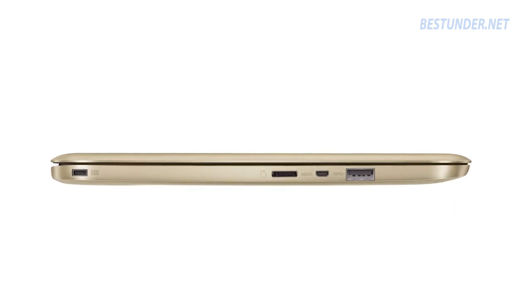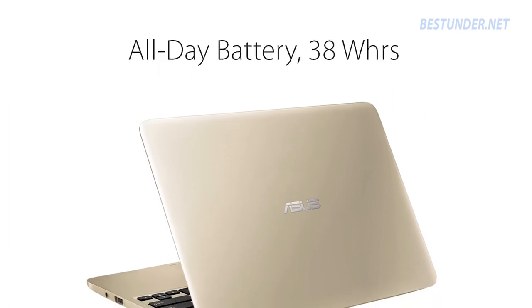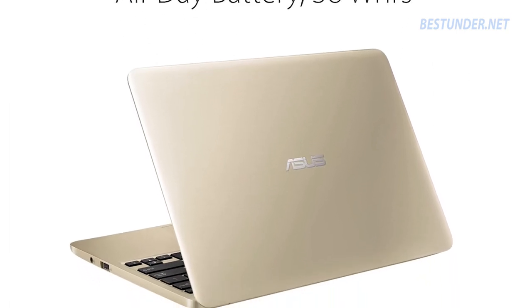With only 2GB RAM it will surely struggle with multitasking. You can buy a 4GB RAM variant, but it will be pricier. Consider this if you want a laptop with great battery backup and lesser weight.